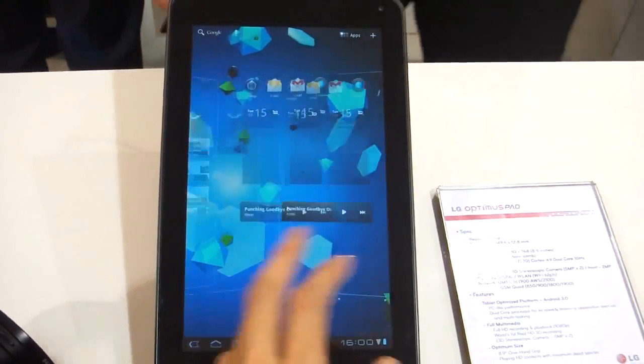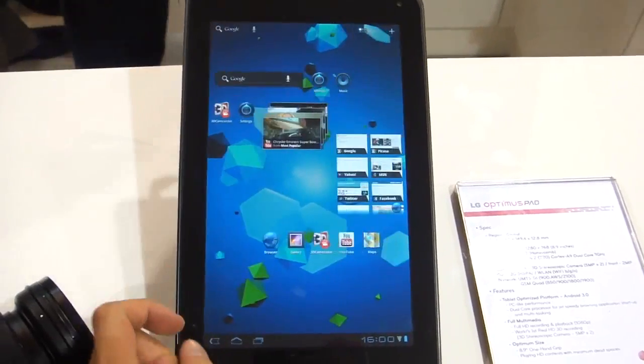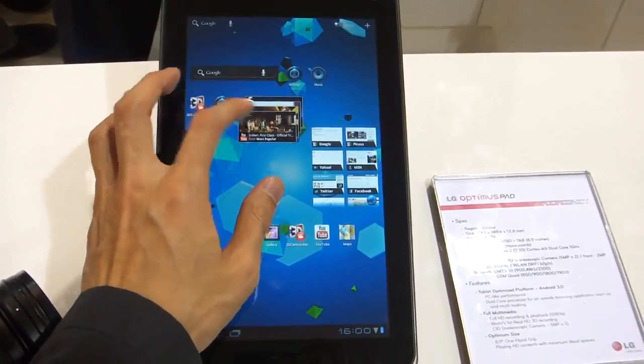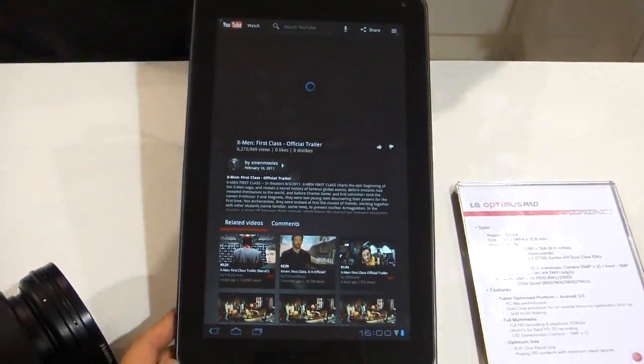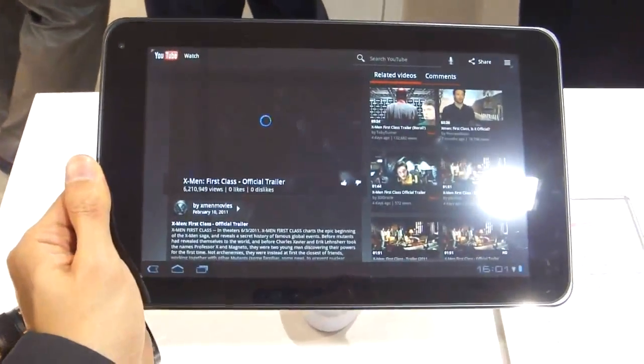Good afternoon everybody, welcome to the OZ Electronics Exhibition Hall. We're presenting to you the world's first 3D smartphone, Optimus 3D — the world's first fully functioning smartphone with 3D where you do not need glasses to view the 3D.